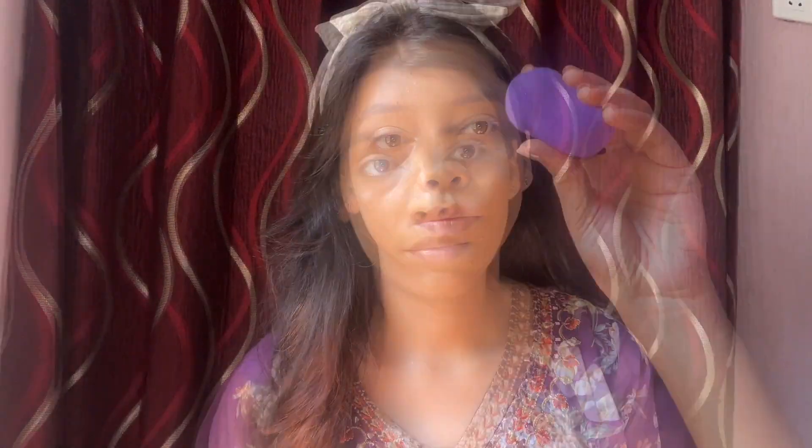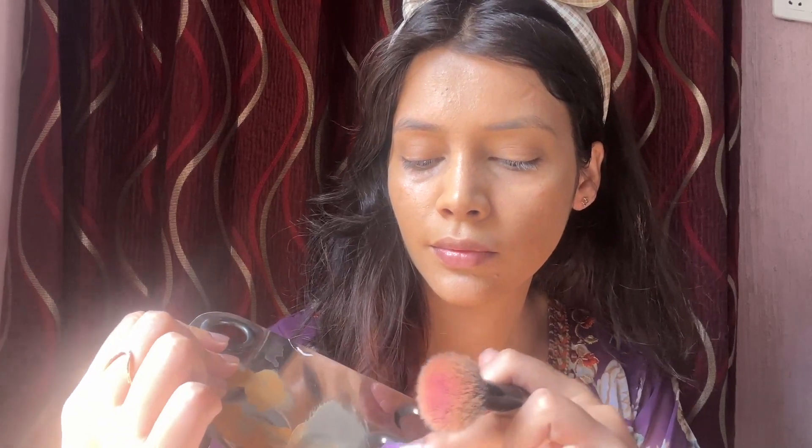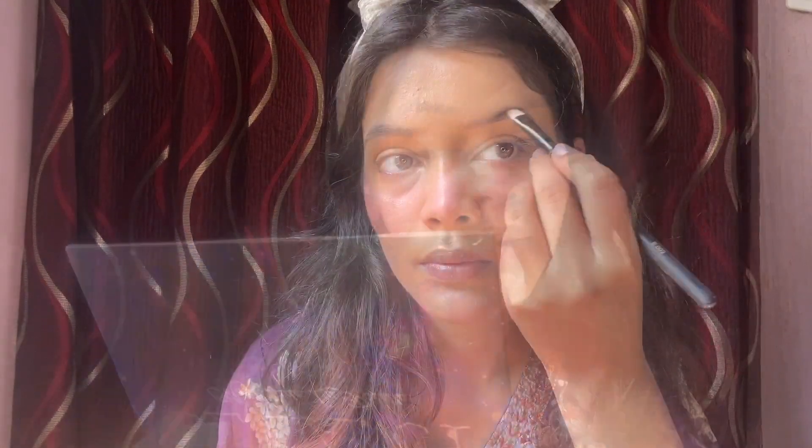After blending, I applied blush. I used a purple blush from my palette — I always use a blush brush for application. The purple blush adds a nice tone to the look. I blended it well for a seamless finish.